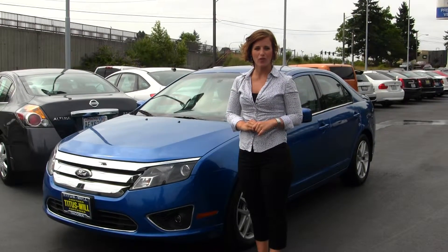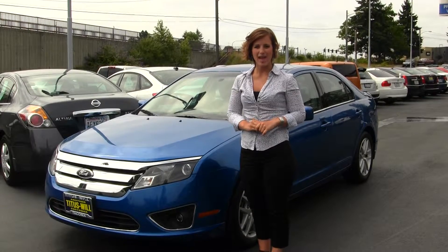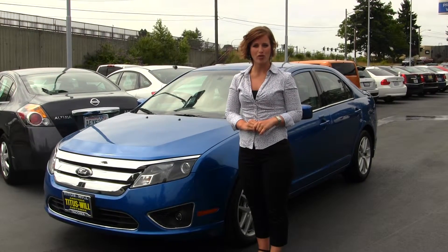Hello, Clarissa here at Titus World Ford, located off of 38th Street and I-5 in Tacoma. Today we have a blue 2012 Ford Fusion SEL.